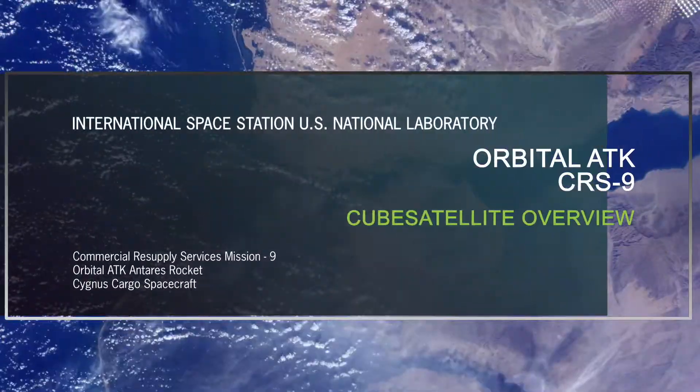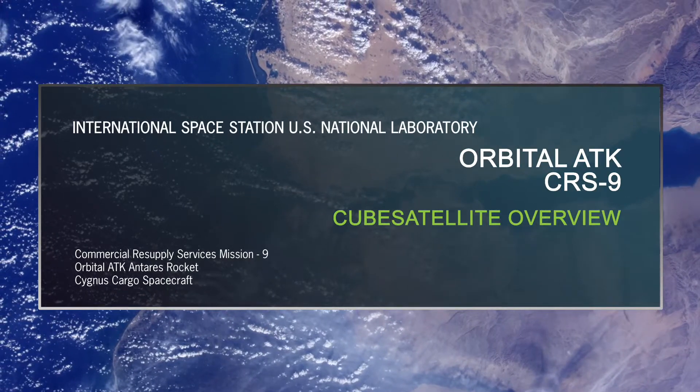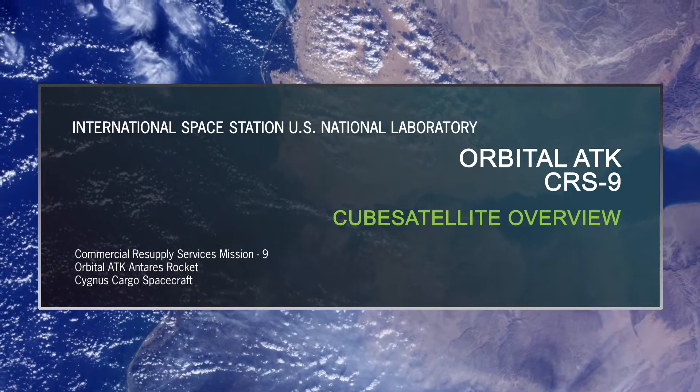My name is Connor Brown. I'm the External Payloads Manager at NanoRacks. OA-9 marks NanoRacks' 34th mission with customer payloads on board.